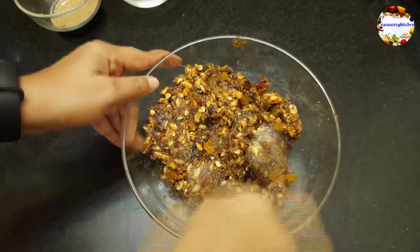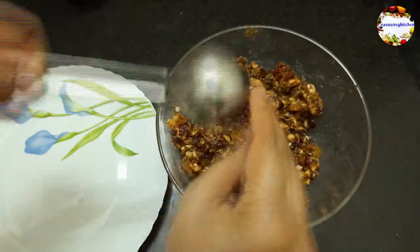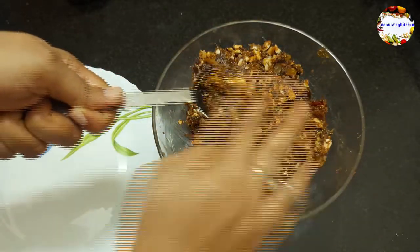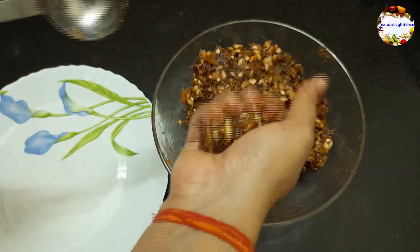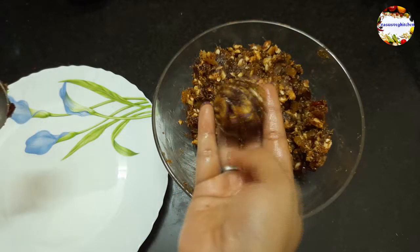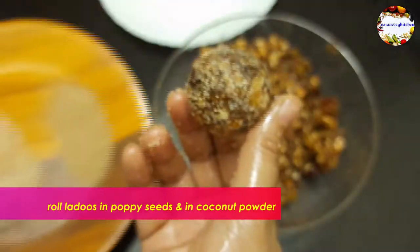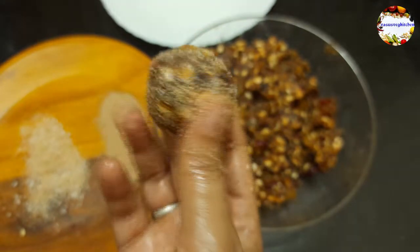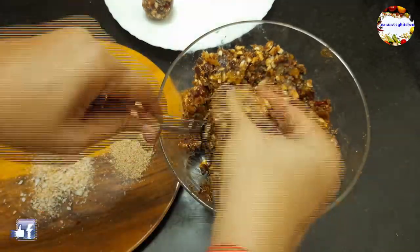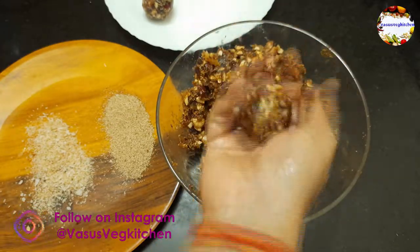Now it's time to mold our laddoos. Here are a few tips to get perfect equal-sized laddoos: apply ghee to your hands and use a round deep-shaped mold or a flower-shaped silicone mold. Take some dates mixture and start molding the laddoos as shown. Later roll the laddoos in poppy seeds and coconut powder, or you can roll in either one as per your choice. You can also roll in finely chopped almonds or pistachios.